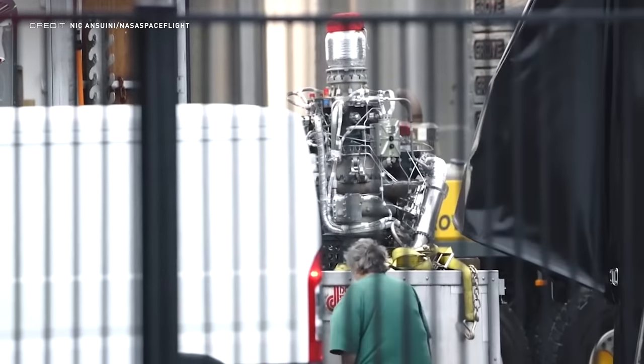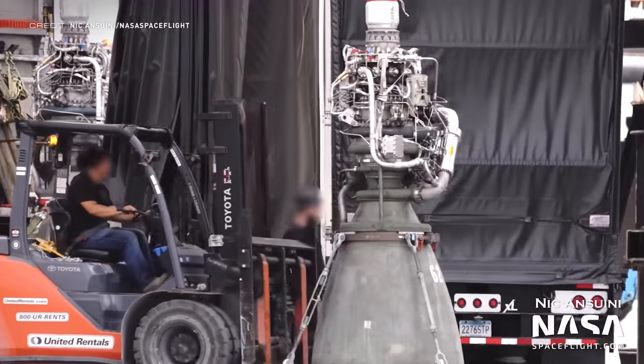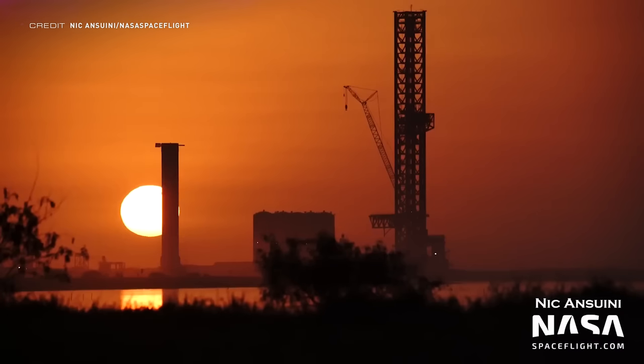Raptors keep on arriving at the production site. We can see Raptor 2 SN74 being delivered, and a few days later SN62 and SN77. And this majestic shot by Nick Anzuini of the sun rising over the launch site is just incredible.